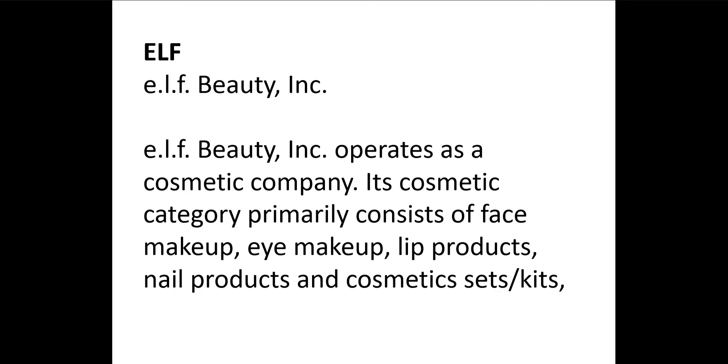Today we're going to look at ELF — E-L-F — or Elf Beauty Inc. ELF is a cosmetic company.